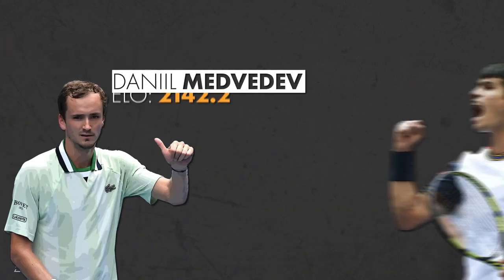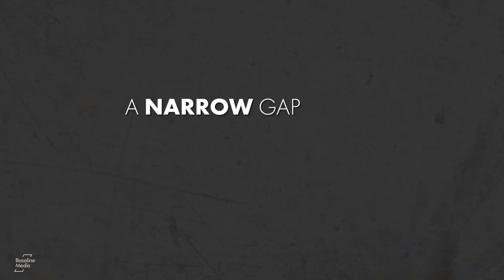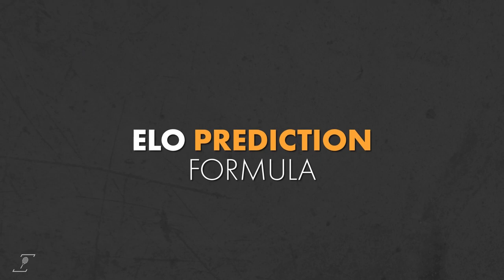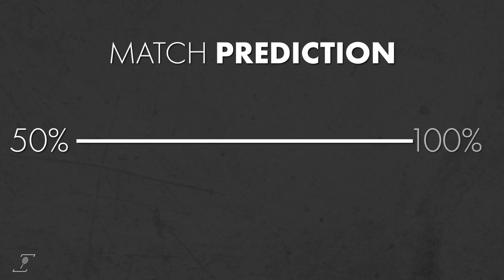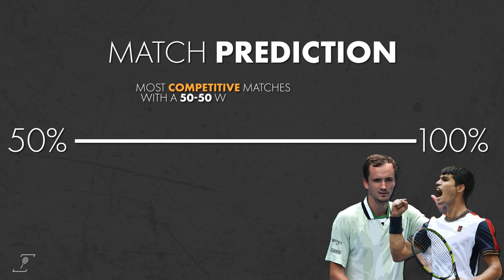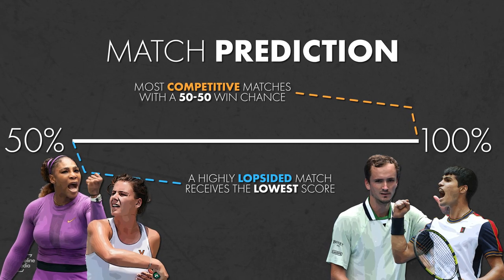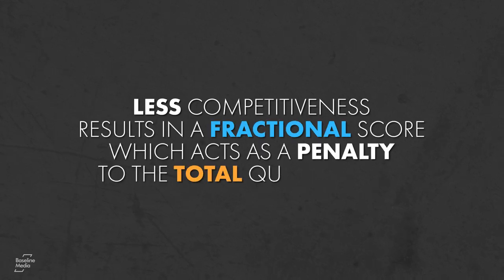The competitiveness of the match is based on how much of a gap there is between the two competitors. A narrow gap where little differentiates the two players would strongly indicate a tightly contested match. Using the ELO prediction formula, we can translate competitiveness into a match prediction on a scale from 50 to 100%. The most competitive matches with a 50-50 win chance get the highest score of 100%, while a highly lopsided match receives the lowest score of 50%. Thus, less competitiveness results in a fractional score, which acts as a penalty to the total quality score.